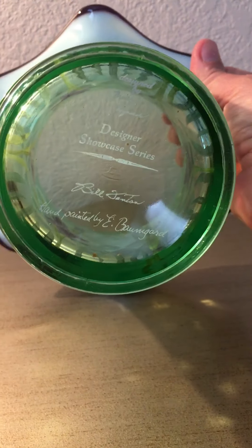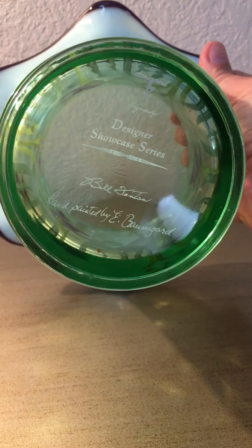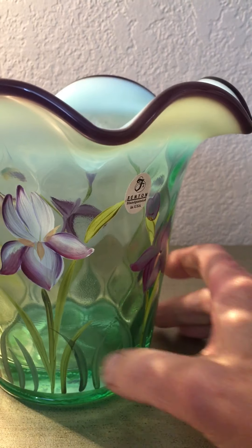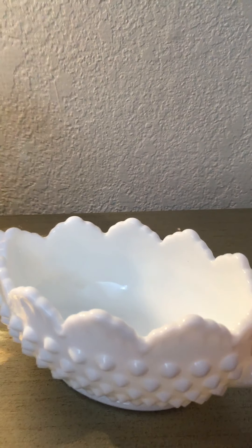On the bottom it is signed by the artist who made the drawing and the artist who painted it, and I guess the owner Bill Fenton. Gorgeous — I could probably get 80 bucks for this vase.